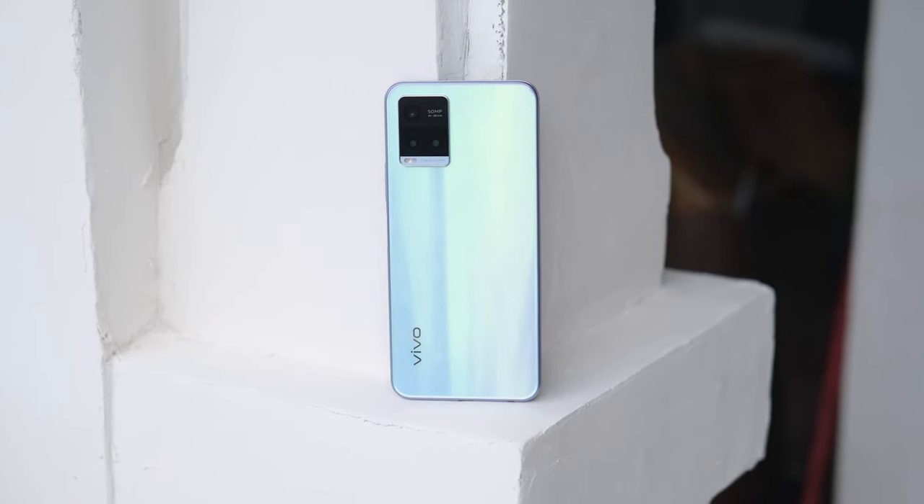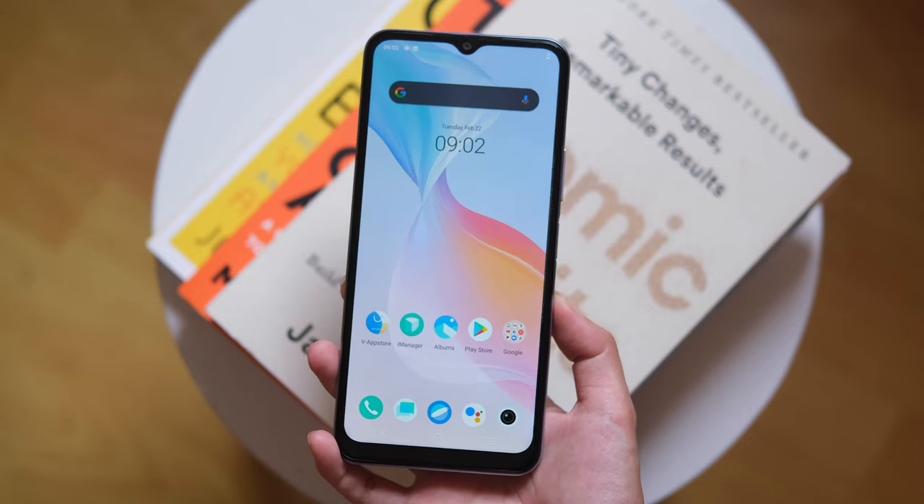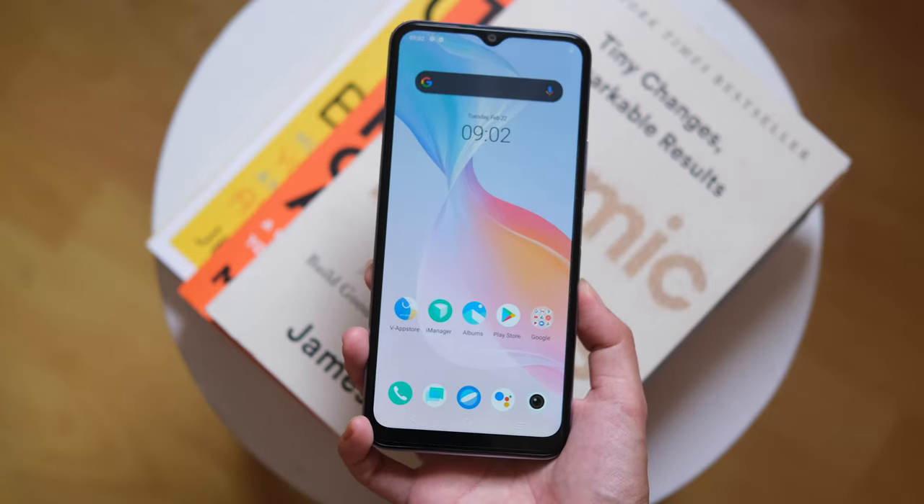As for the price, the Vivo Y21T has a tag of 10,999 pesos, and this will be officially available in all Vivo brand stores, partner dealers, Shopee, and Lazada.